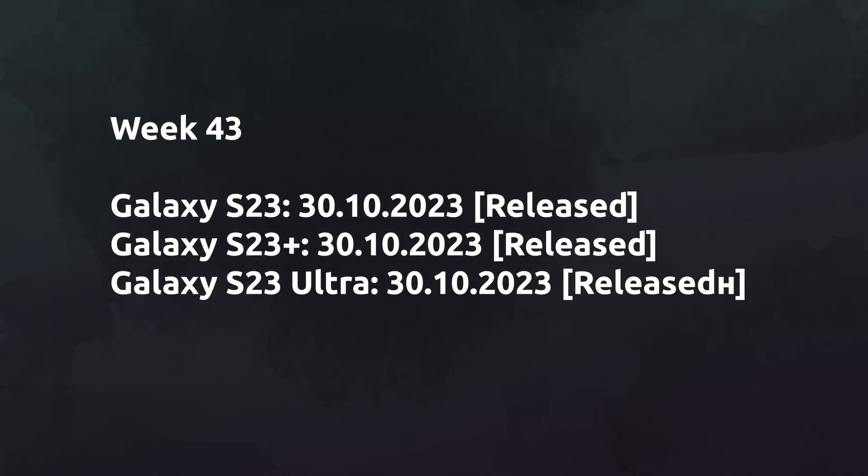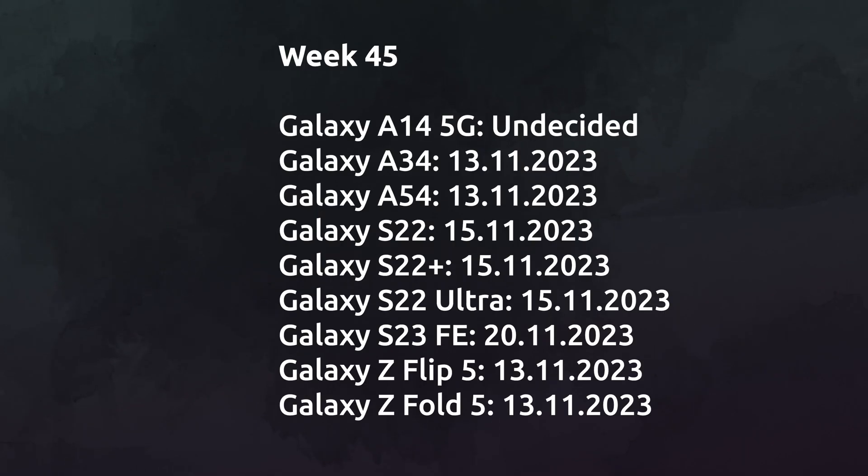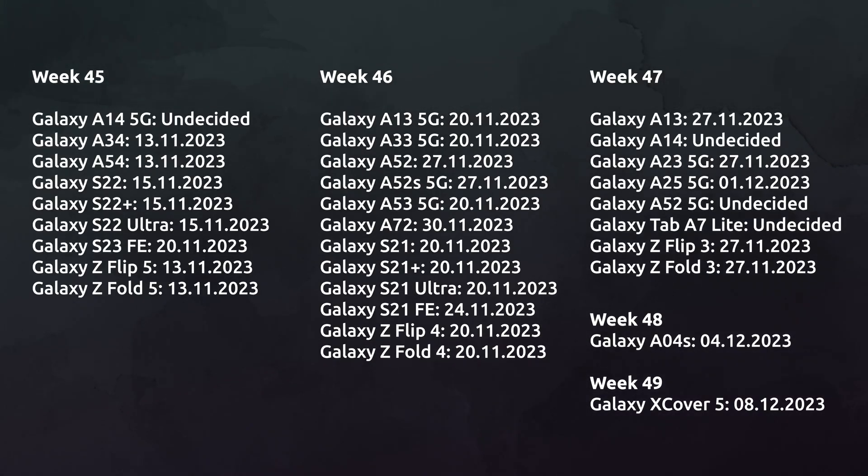The Galaxy S23 series has already received the update, and next in line are the Galaxy A14 5G, Galaxy A34, Galaxy A54, Galaxy S22 series, Galaxy S23 FE, Galaxy Flip 5, and the Galaxy Fold 5. You can see the complete release timeline estimates on your screens right now.